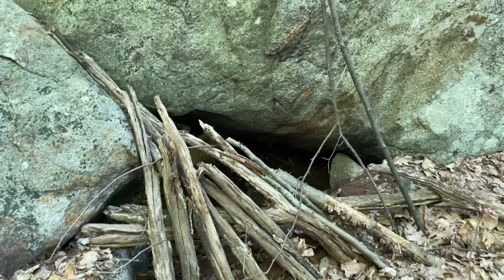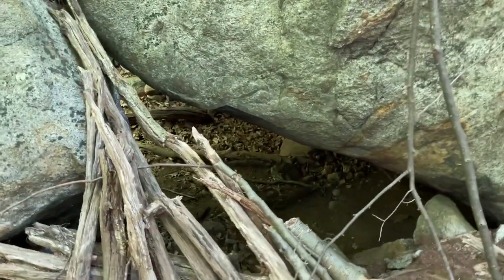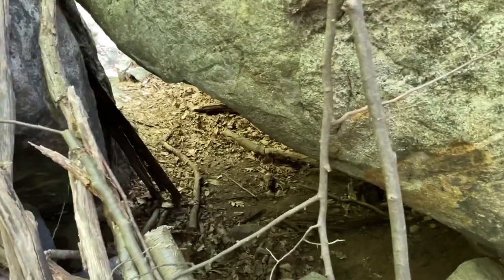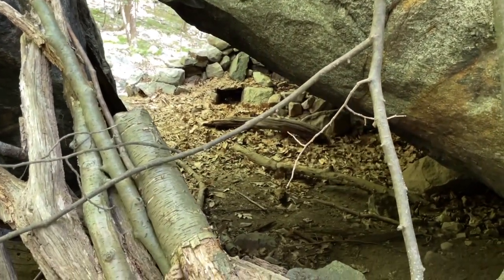I'm standing on the side of it now. Of course these branches are from some local folks, not too long ago I'm sure. Let's see if we can get a nice view into the shelter from here.